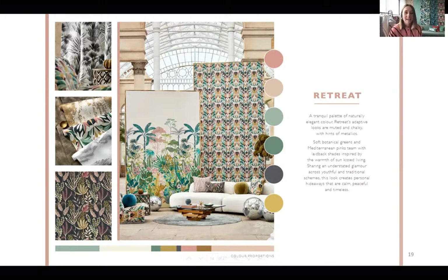The first look is Retreat — a really tranquil look with a palette of naturally elegant colours. It's got muted chalky tones, lots of botanical greens, subtle metallics, and Mediterranean pinks. It's really about understated glamour — a calm, peaceful, and timeless look. Within each look we've got these really important colour proportions shown at the bottom of the page. For Retreat, we've concentrated on the beautiful Positano Pink on the right, Succulent Green on the left, with accents of Burnt Umber, soft metallics, and neutrals.